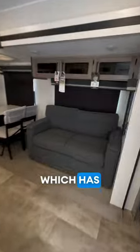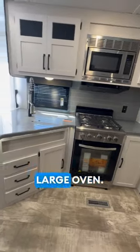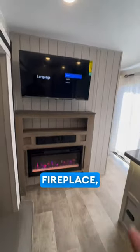Living room, which has a couch, dinette, residential refrigerator, microwave, four burner stove, and large oven. You also have the fireplace and the TV — so pretty nice.